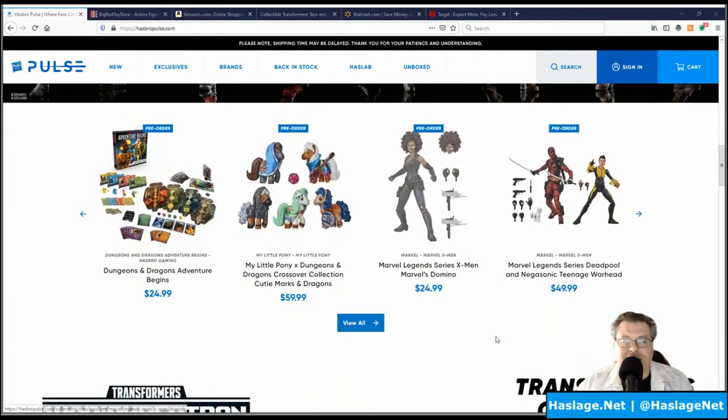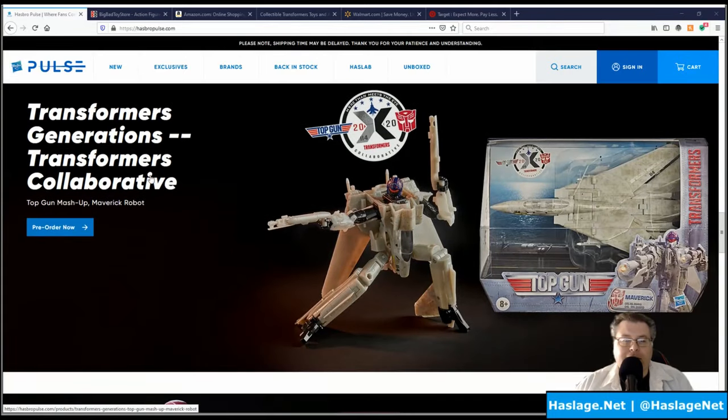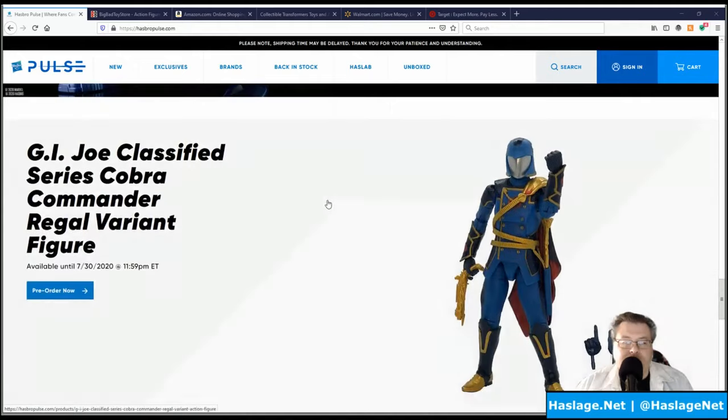They have the X-Men license, and here are the newest three figures — I believe one of these is exclusive to Hasbro Pulse. I actually ordered one somewhere else. Here's an exclusive on Hasbro Pulse: the Top Gun Maverick Jet at $50. I'm not a fan, but I'm sure some people are. The X-Men Sentinel just met their third tier fundraiser through their crowdfunding campaign.